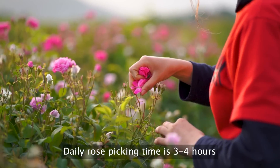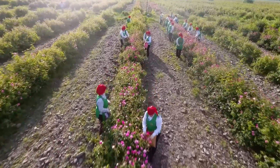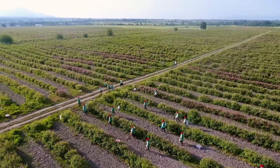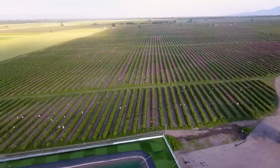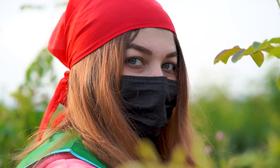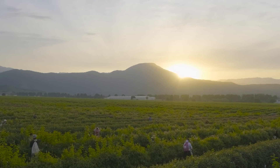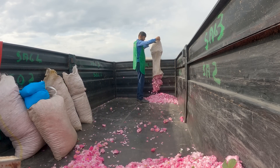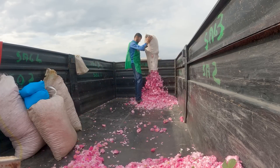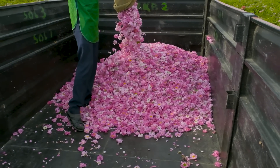Our daily rose picking time spans a cozy three to four hours. During this time, our dedicated team gathers those gorgeous rose buds with care and precision. Once they're all collected, the rose buds are bundled together and swiftly transported to the waiting trucks. It's all part of the rhythm of nature and our commitment to bringing you the best of our roses.